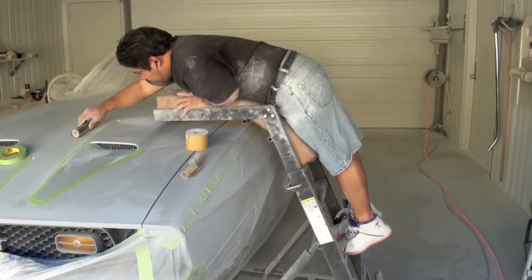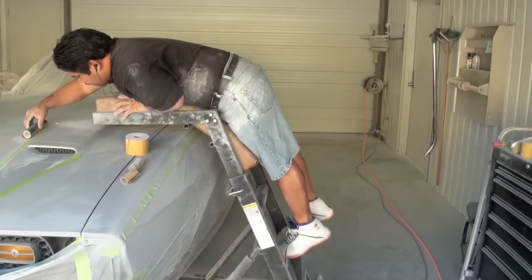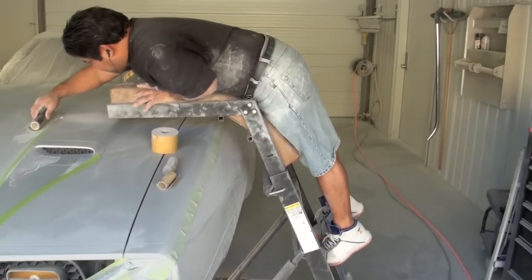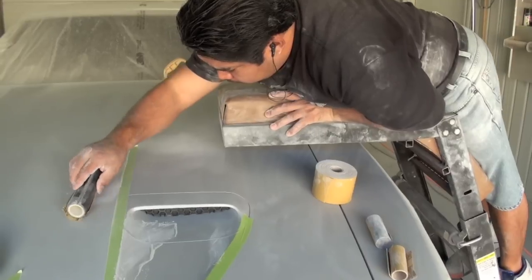Sometimes you have to get inventive, and as you can see, we custom made this tool for Nat to get in the middle of hoods on the cars. It has a contoured surface that he lays on, so he can go ahead and block in the middle of a hood without having to take the hood off.